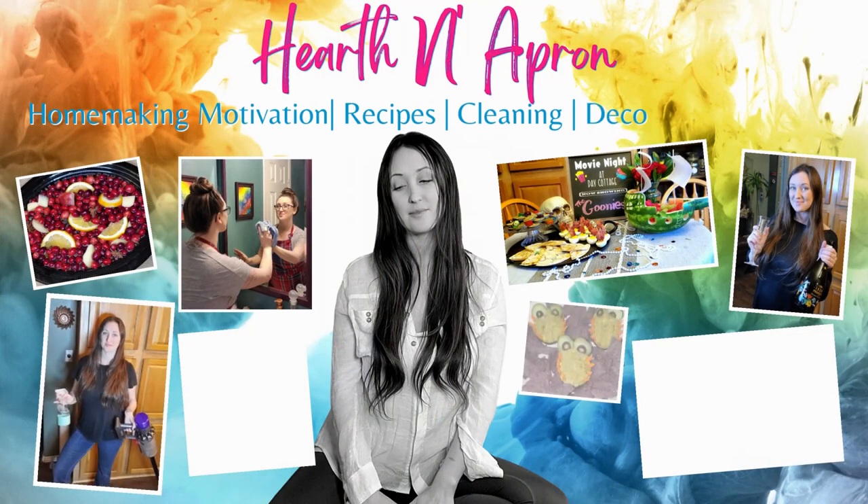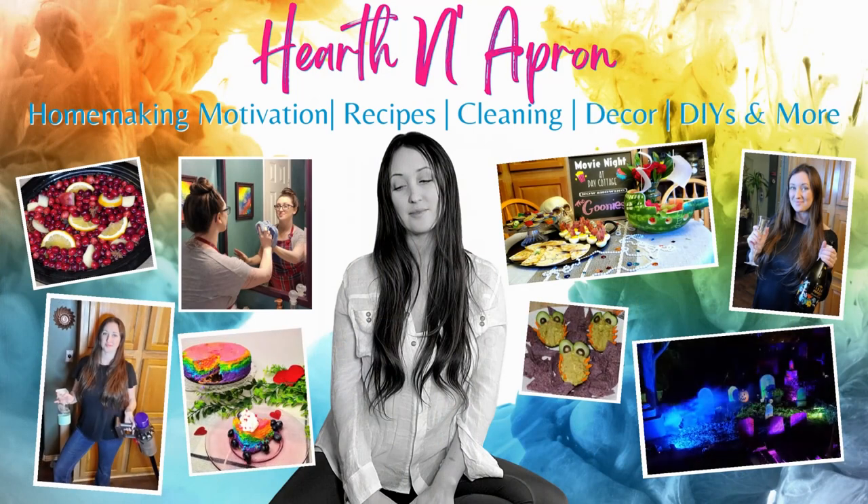Here you're going to find all kinds of things that are creative homemaking. Sometimes we cook, clean, declutter. Sometimes we're doing things more for fun with fun recipes, movie night ideas, adventures, holiday decor, and fun.